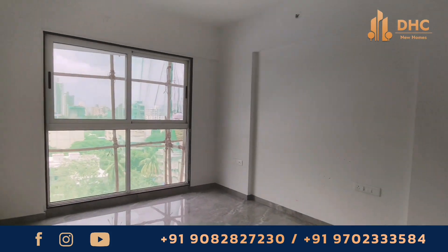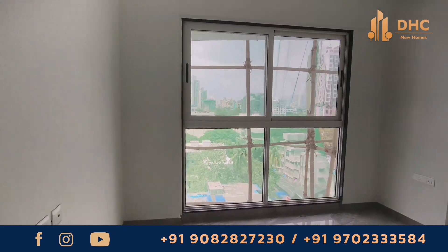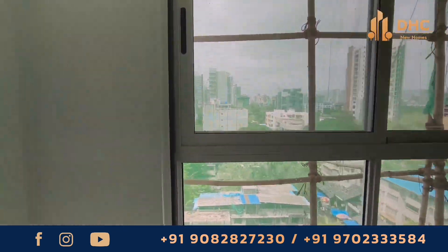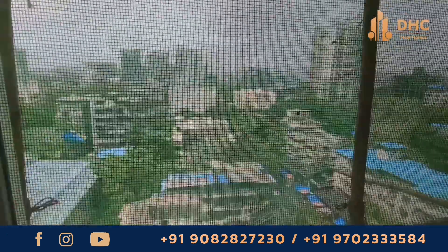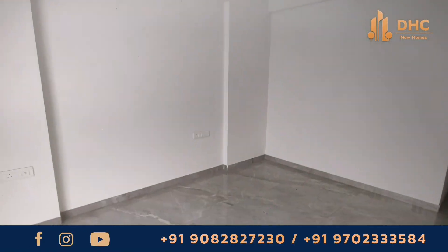If you find this property interesting, you can get more details by contacting us on the numbers present on the screen. You can call 9088-27230 or 9702-33584. We'll reach back to you.